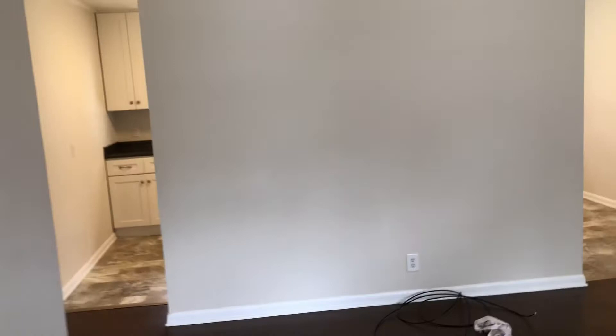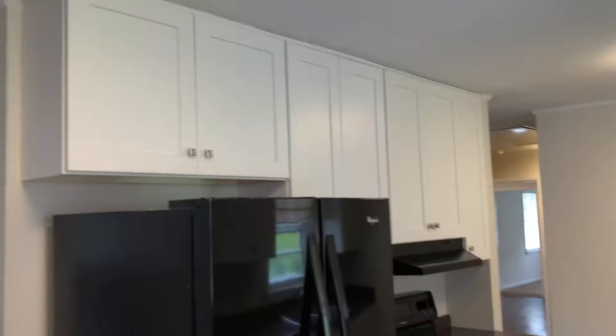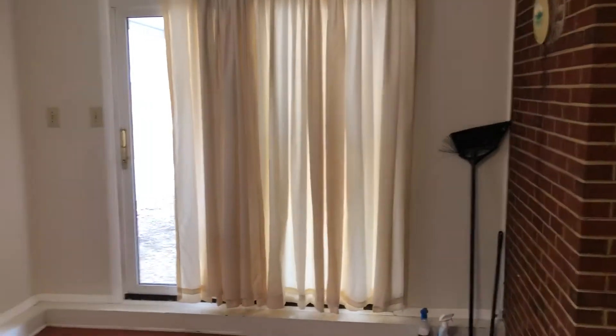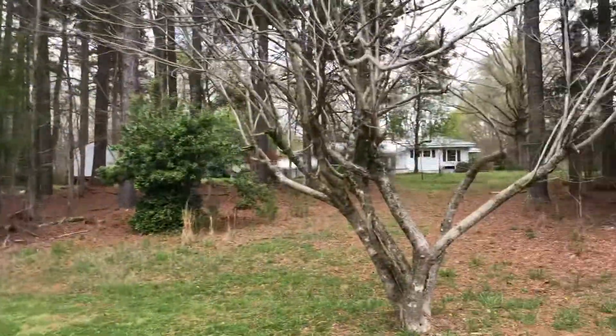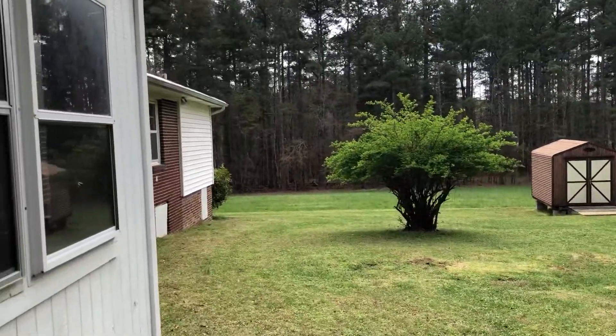The kitchen was renovated about three years ago as of 2020 and it's all electric with dishwasher, stove, and refrigerator included. There's a bonus space right off the kitchen which heads into the massive backyard. As you can see, you do have some neighbors but it's very quiet and you get a lot of yard space out here.